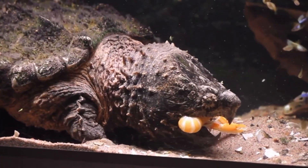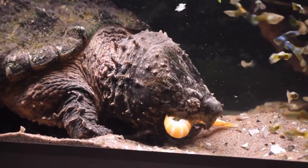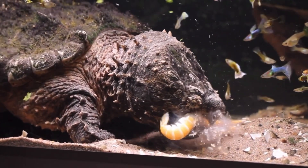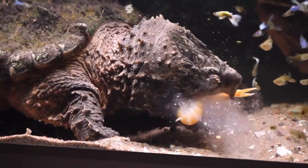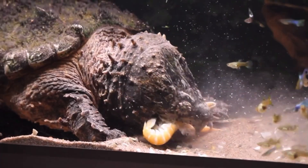Thanks for joining us on this journey into the world of the alligator snapping turtle. If you enjoyed this video, don't forget to like, subscribe, and hit the bell icon to stay updated with more wildlife content. Until next time!